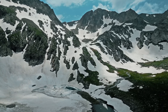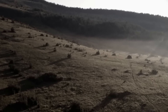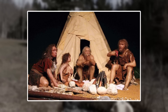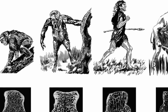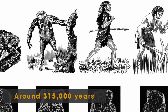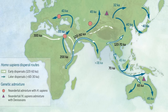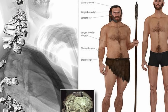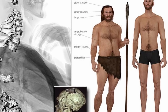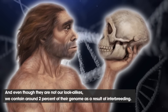Around 600,000 years ago, anatomical modern humans, or AMH, shared their daily life with Neanderthals. Our now extinct cousins evolved into Western Eurasia and adapted to the cold and temperate climates of Europe and parts of Asia. AMH, our ancestors, evolved in Africa, where they adapted to warmer and more diverse climates. The earliest evidence of AMH dates back around 315,000 years, with traits gradually evolving over time. As they spread out of Africa and into Europe around 43,000 years ago, AMH began to replace Neanderthals, who eventually became extinct around 40,000 years ago. The difference in environments and evolutionary paths led to distinct physical and behavioral characteristics between the two species. And even though they are not our lookalikes, we contain around 2% of their genome as a result of interbreeding.